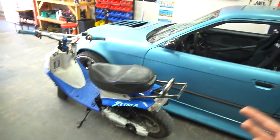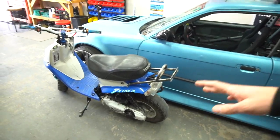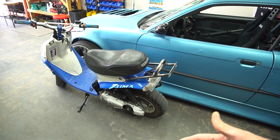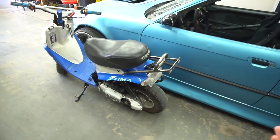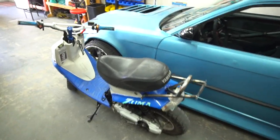RJ bought the Zuma and that was gonna be a video of its own — we were gonna go on a ride. I ended up filming the whole ride but my GoPro crashed and I lost all that footage. It was fun regardless, but that video kind of sat. Then RJ ended up selling me back the scooter because he had to get rid of it, so I bought the Zuma back. There was really no video anymore of RJ buying the scooter.